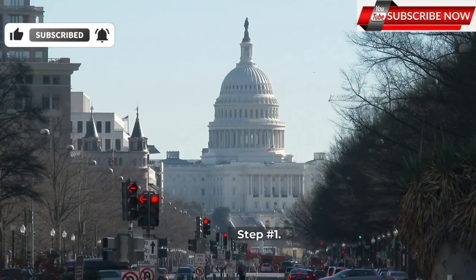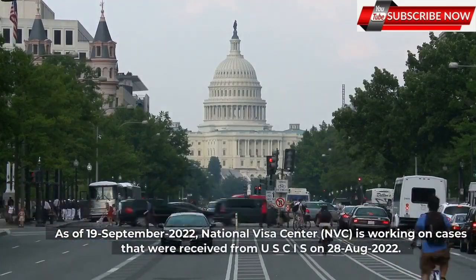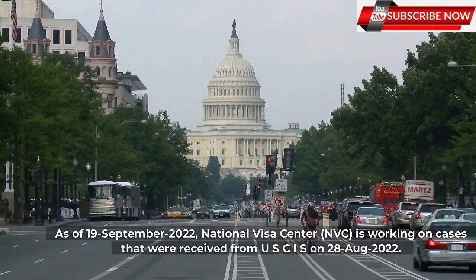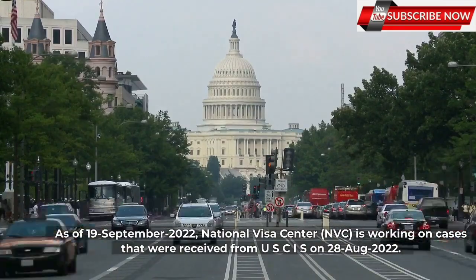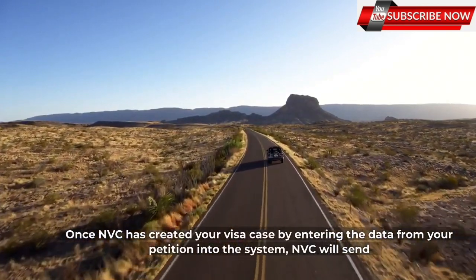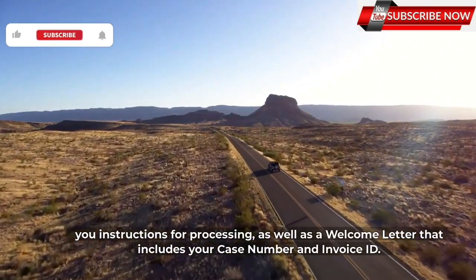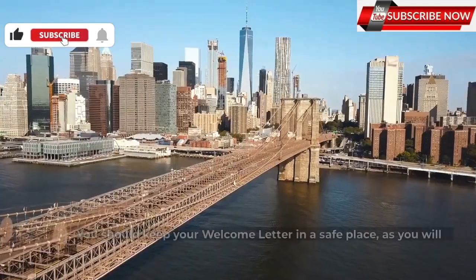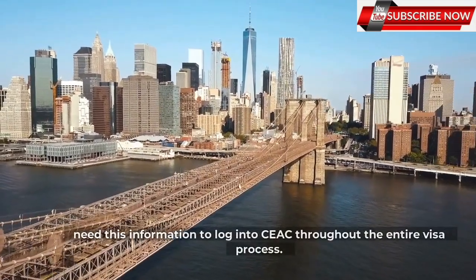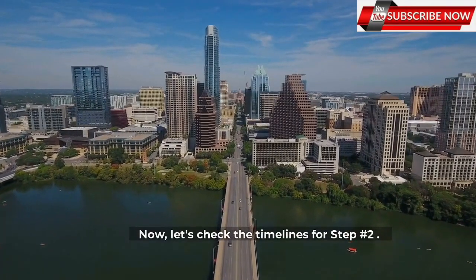Step 1 - Case File Creation Time: As of September 19, 2022, the National Visa Center, NVC, is working on cases that were received from USCIS on August 28, 2022. Step 2: Once NVC has created your visa case by entering data from your petition into the system, NVC will send you instructions for processing, as well as a welcome letter that includes your case number and invoice ID. You should keep your welcome letter in a safe place, as you will need this information to log in throughout the entire visa process.